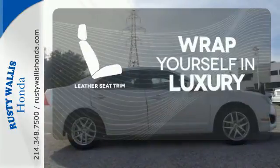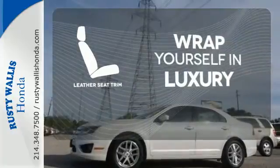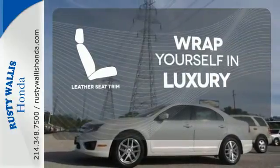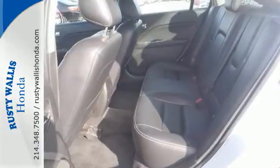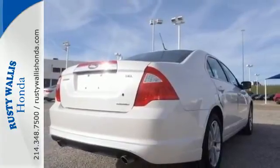The high quality leather trim enhances the style, comfort and durability of this vehicle's seats, ensuring an enjoyable drive. Fuel economy, resale value and stellar performance make this Fusion a no-brainer purchase. Make it yours today.